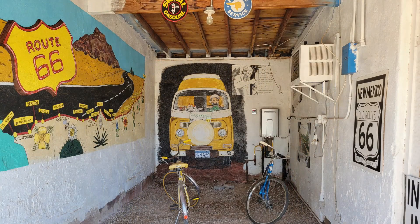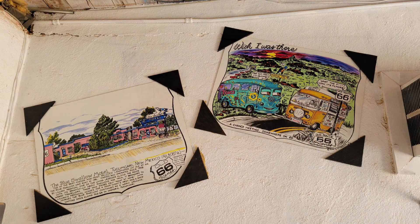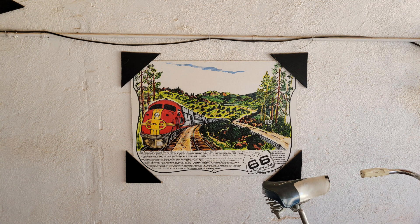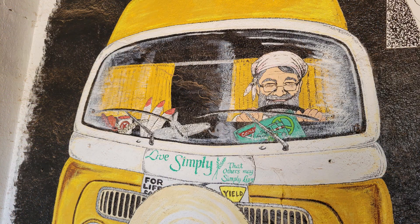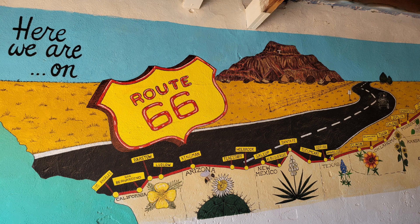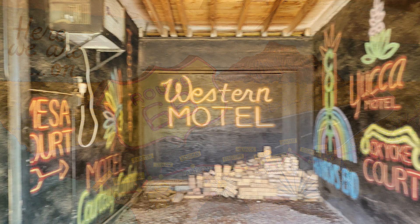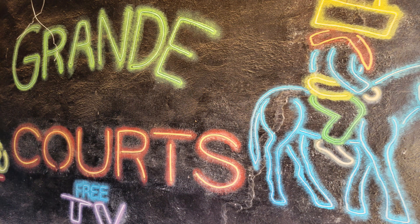The Blue Swallow Motel property was updated with neon signage in the 1950s proclaiming TV and 100% refrigerated air. Lillian Redmond owned the Blue Swallow from 1958 through 1998 and made sure that in each room for each traveler was a printed copy of her benediction. Here's what it said.